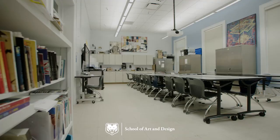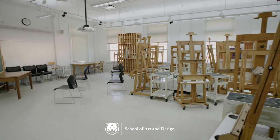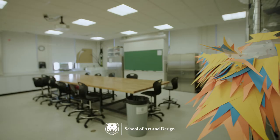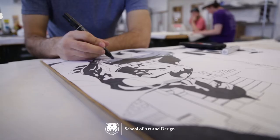In Guggenheim Hall, you'll find graphic design classrooms, the digital media classroom, the art education classroom, a recently renovated painting studio with abundant natural northern light, and the Mariani Gallery. Crab Hall holds the foundation's classrooms, including 2D and 3D design and drawing studios.